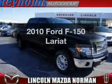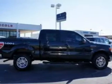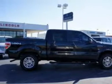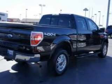Check out this 2010 Ford F-150. Everything you need under one roof with this great vehicle, featuring a powerful 8-cylinder engine that responds smoothly to its 6-speed automatic transmission.